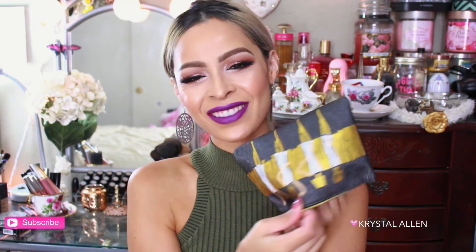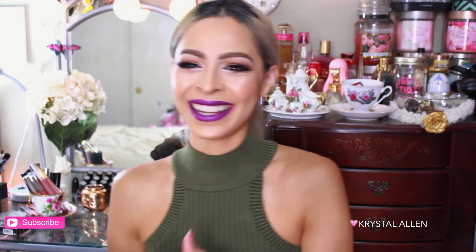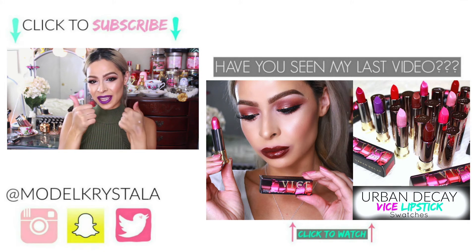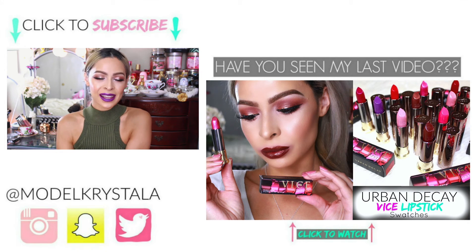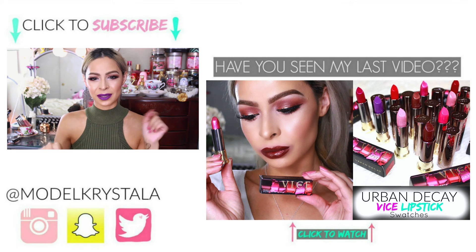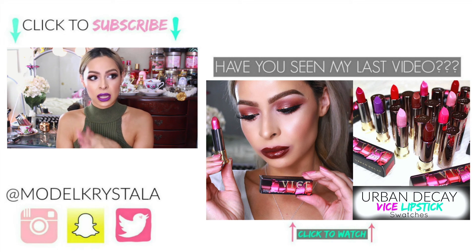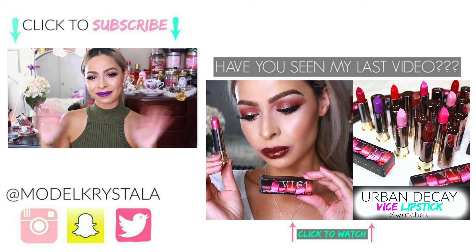And that is everything in our September Ipsy Glam Bag! I really hope you guys enjoyed this unbagging video. Don't forget to give it a thumbs up if you liked it and subscribe to my channel if you're not already — I would love for you to join my YouTube family. Thank you guys so much for watching, I love you and I hope to see you in my next video!